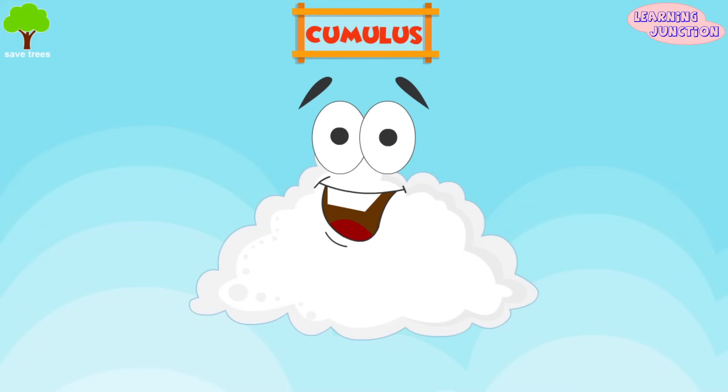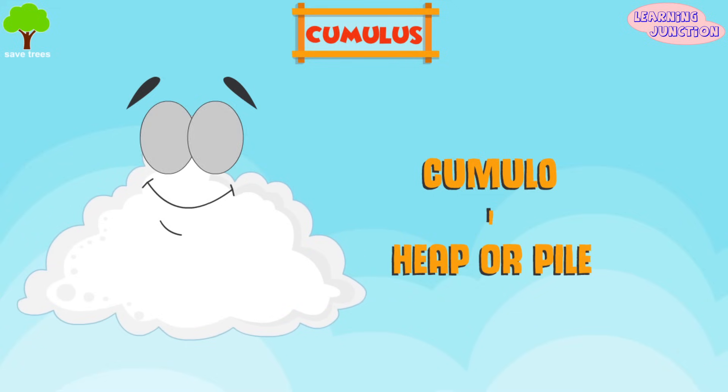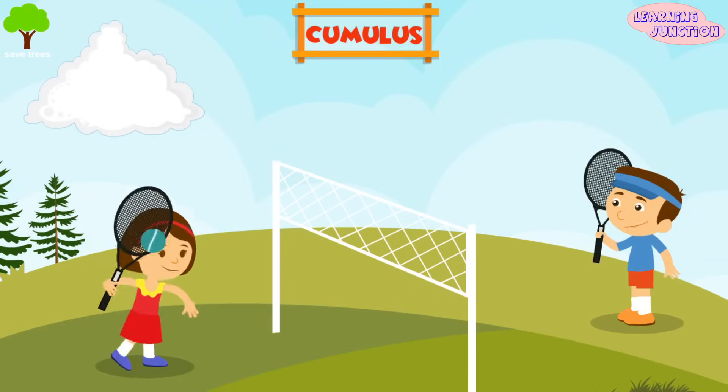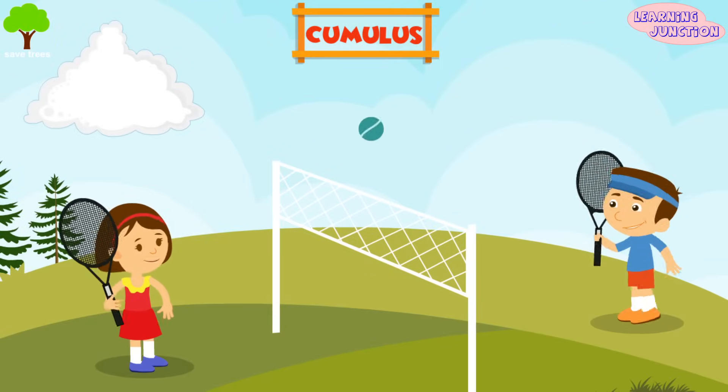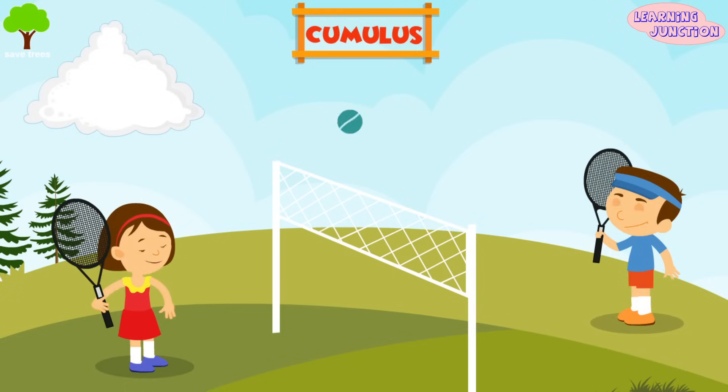Cumulus. Cumulus clouds derive their name from the Latin word cumulo, meaning heap or pile. These are big, white, cotton-like, puffy and beautiful clouds. These clouds sometimes look like a cauliflower. Cumulus clouds indicate good weather. Normally, these clouds produce very little or no precipitation.